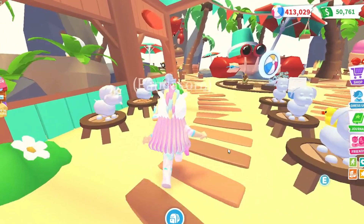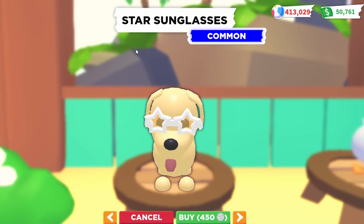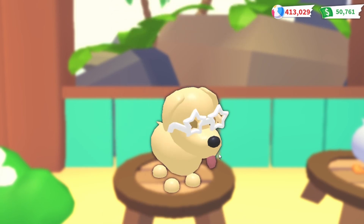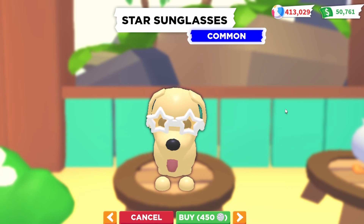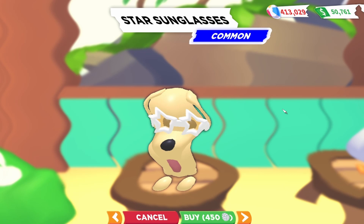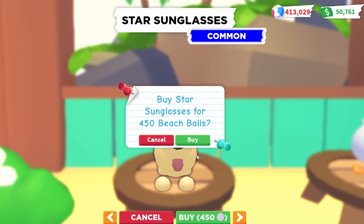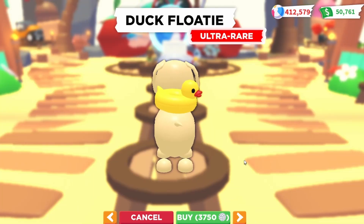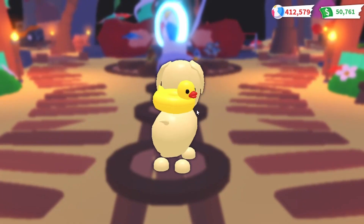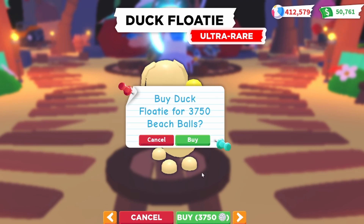First off I'm going to start with the pet accessories. The first item is the star sunglasses — it's common but look how cute it is. I usually don't buy that many pet accessories but I do want to get closer to completing my journal, so getting these accessories would really help. Let's go ahead and do it for 450 beach balls. The next accessory is the duck floaty, which is ultra rare and costs 3,750 beach balls — a really cute pet accessory, just a little duck on your pet's back. Let's go ahead and buy it.